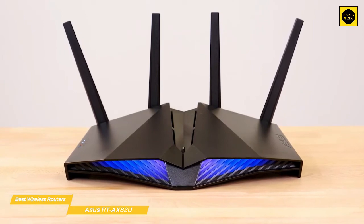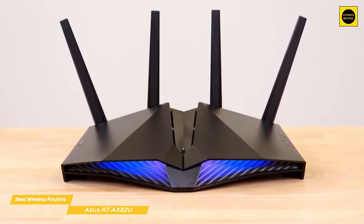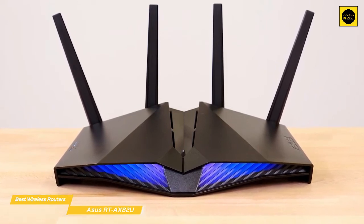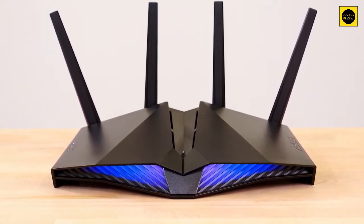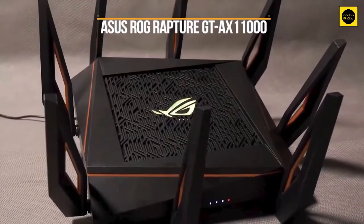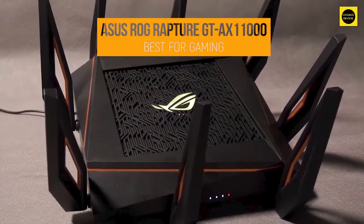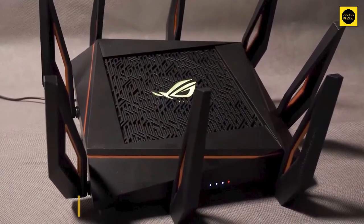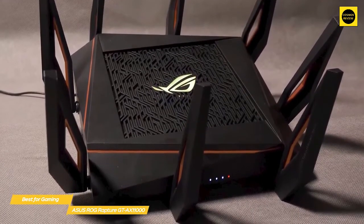You get a lot for the competitive price of the ASUS RT-AX82U, so it's definitely a good choice. This router is perfect for casual gamers who enjoy playing on consoles and mobile devices, and is especially attractive with features like the mobile gaming mode that is specifically designed for iOS and Android devices.